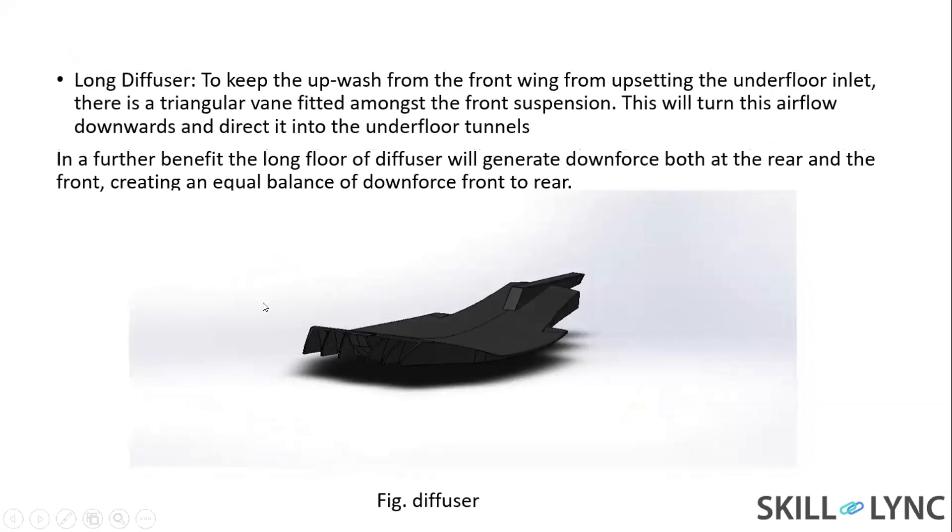The next slide is about the diffuser. In the current 2021 concept, the diffuser has a longer floor area. The benefit of this long diffuser floor is that it generates downforce at both the rear and the front end, creating an equal balance of downforce from front to rear.